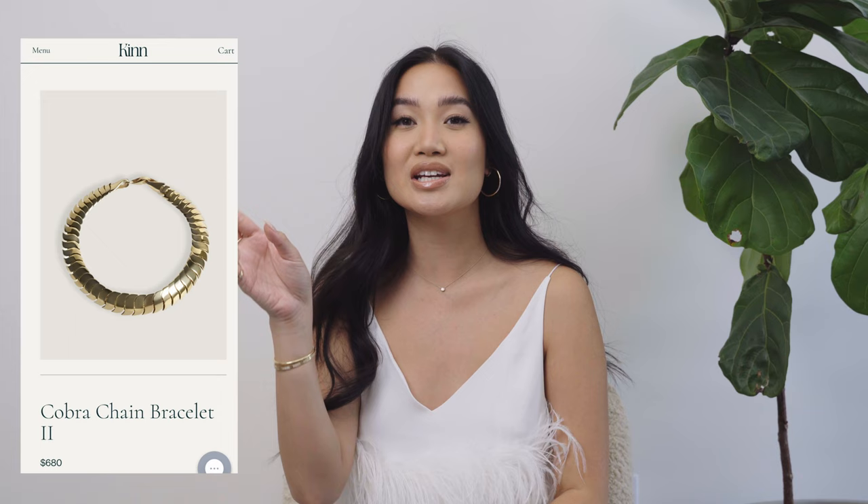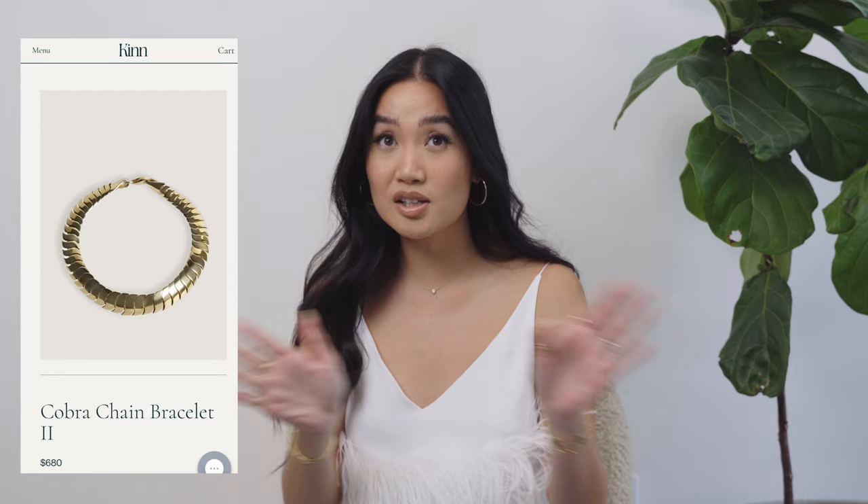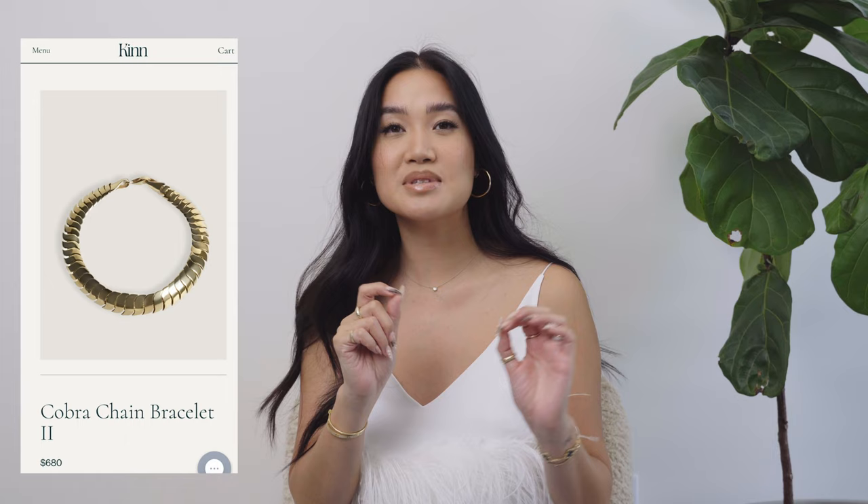Up next is bracelets. First up is a piece from a brand I recently followed on Instagram while doing research. I wasn't sure they had brick-and-mortar or department store presence where I could try it on, but coincidentally I went out with a girlfriend and she had the smaller version of this bracelet on — so I got to try the brand right in front of me. The bracelet is the Kin Studios Cobra chain bracelet number two. She had the number one version on, which is more dainty and slender, where this one is a little bit more bold and big.